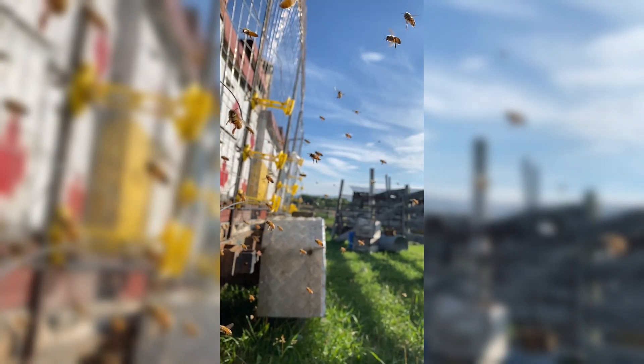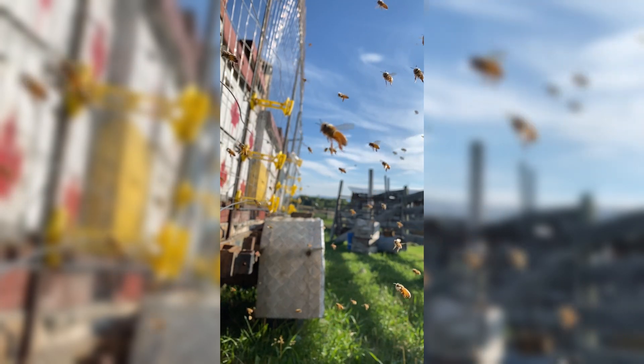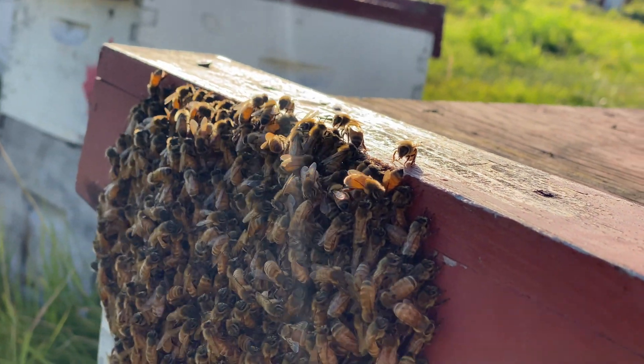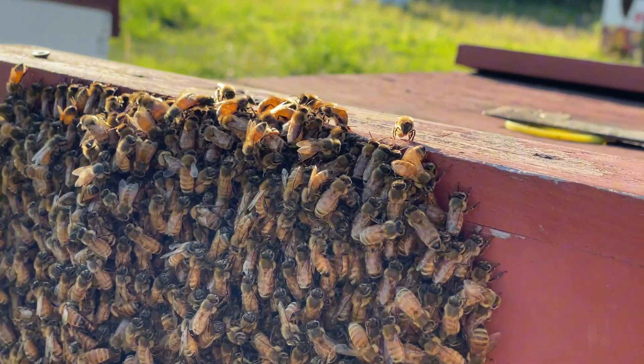Have you ever wondered what goes on inside a beehive? What if I told you that one tiny bee takes on six different jobs during her short life? Today we're taking an incredible journey of the worker bee, from the moment she hatches to the day she becomes a forager — one of nature's most efficient multitaskers.